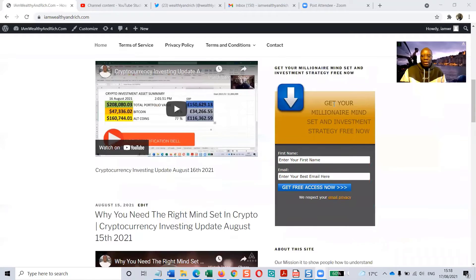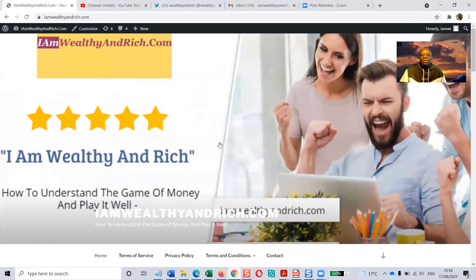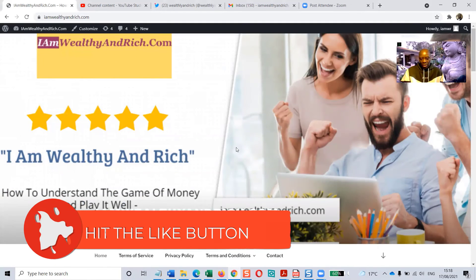Scroll down on that site to the form that says 'Get Your Millionaire Mindset and Investment Strategy Now' — it's completely free. I'm not charging for it. I use free resources but I've created a special video showing how I use them and the massive difference they make. Just put your name and email address and it'll be sent to you straight away.